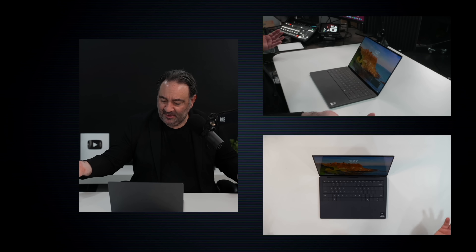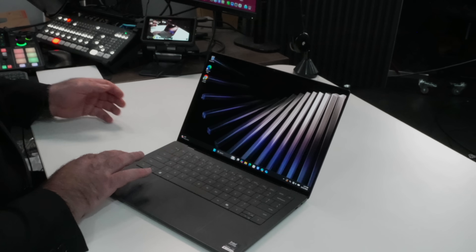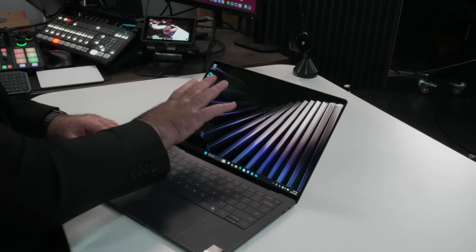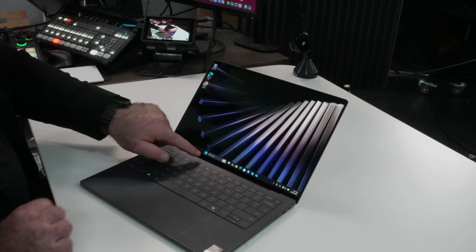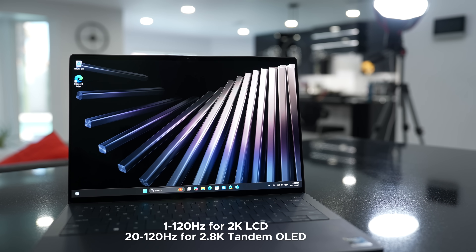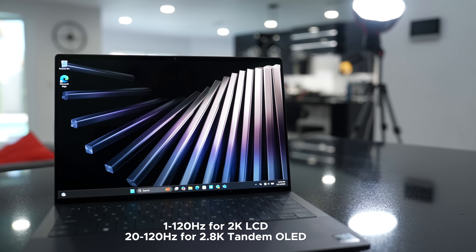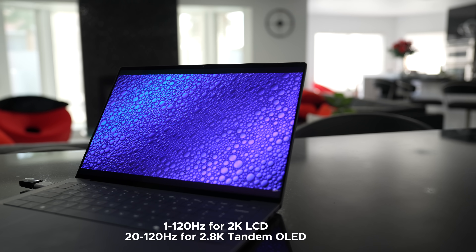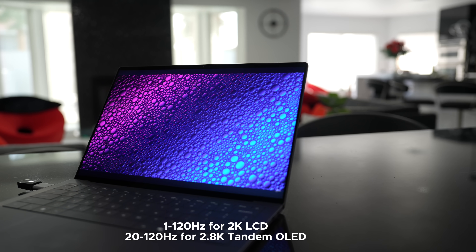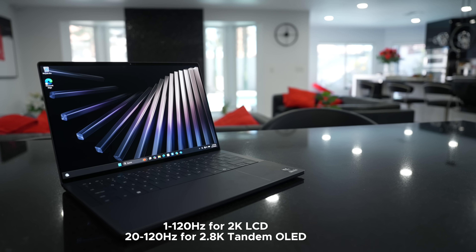You can open the lid with one finger, and there you can see the tandem OLED display. It is a glossy display, but not bad in terms of reflection — they put an anti-reflective coating on it. It is a touchscreen display, and that has worked very well. It has a variable refresh rate from 1 to 120 hertz, so when you're reading a spreadsheet or text where you don't need the high refresh rate, it will go down to as low as 1 hertz, giving you efficiency and better battery life.